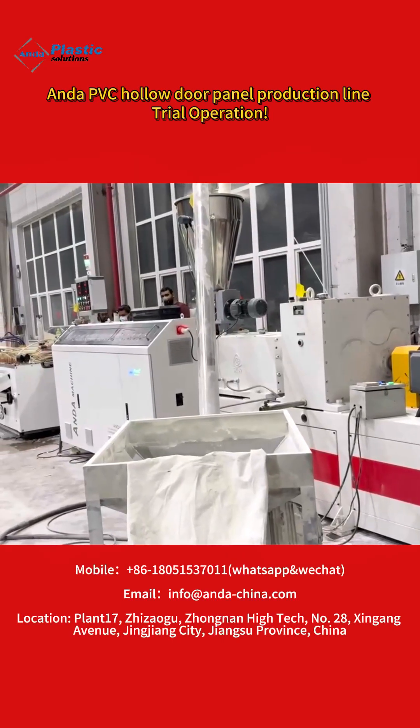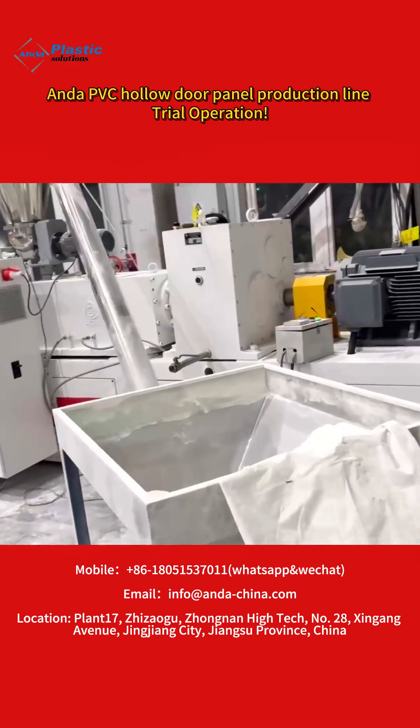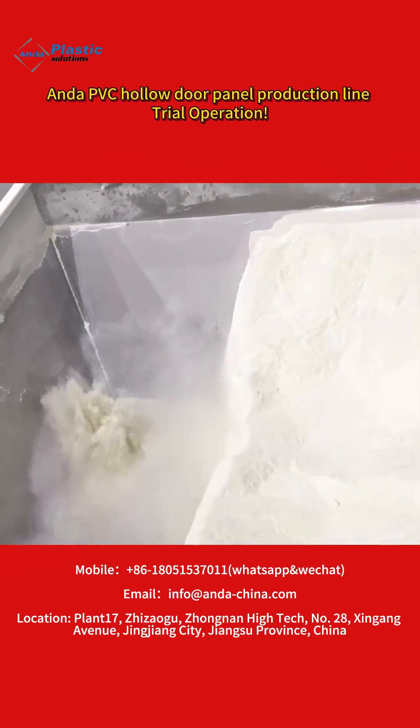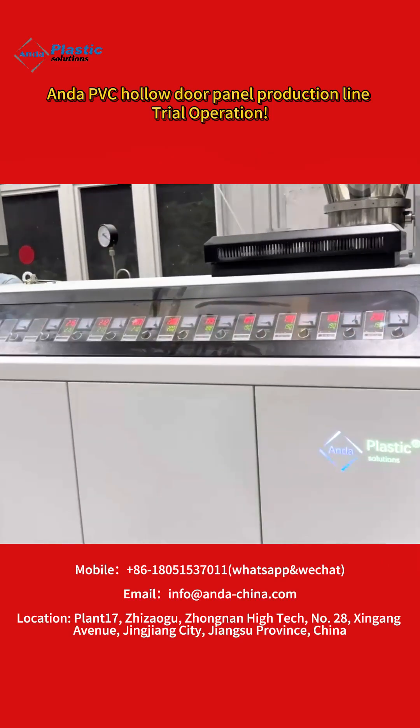Today, I'd like to introduce the Enda PVC hollow door panel production line. This line is equipped with an S-JSZ65 conical twin screw extruder with a maximum extrusion output of 300 kg per hour.